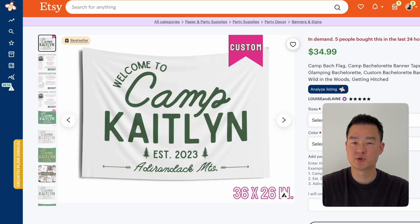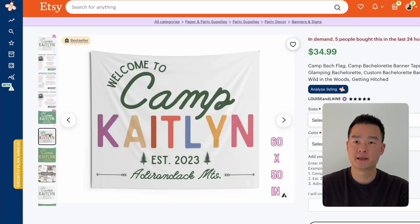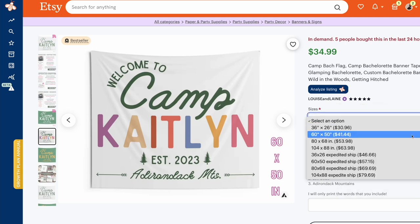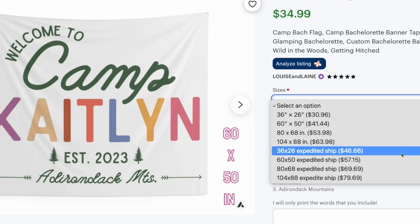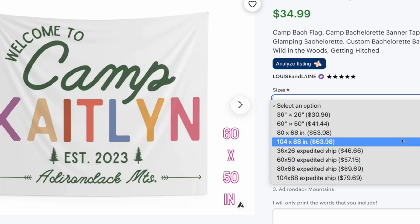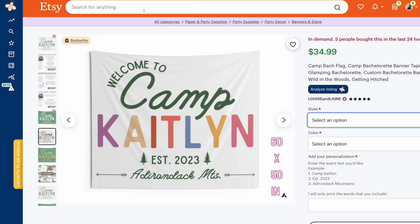It's a simple tapestry-like flag with custom text on it, and they're selling it for $34. Everbee is taking the selling price of $34 and multiplying it by the unit sales per month. But if you look closely, they actually have several size options which can cost $60, $70, $80 — which means their revenue is most likely going to be more than $8,500. So the tool is actually being quite conservative here.